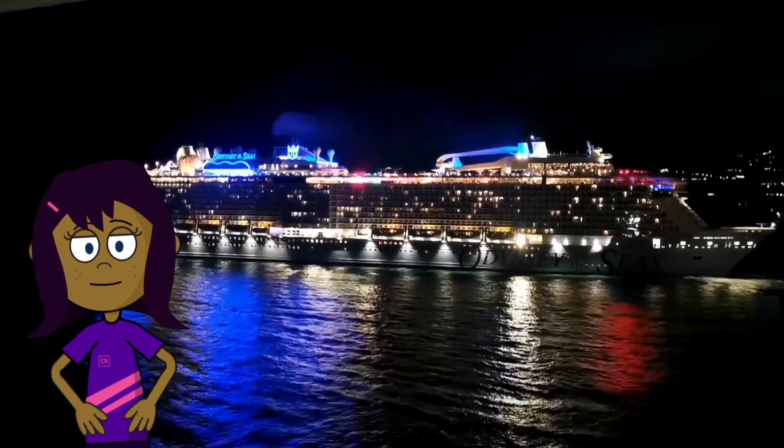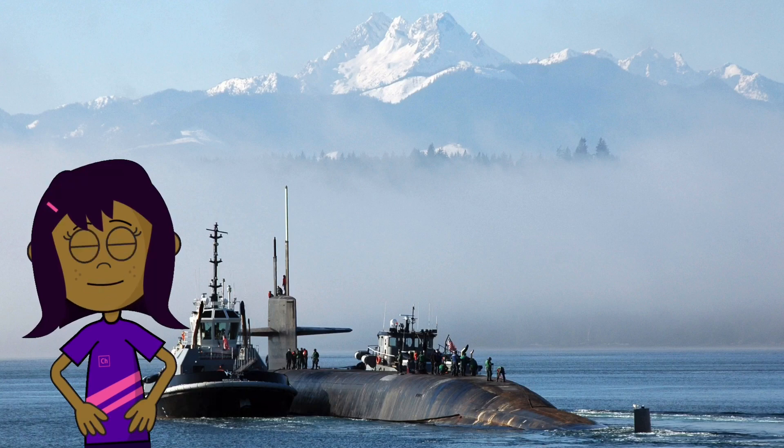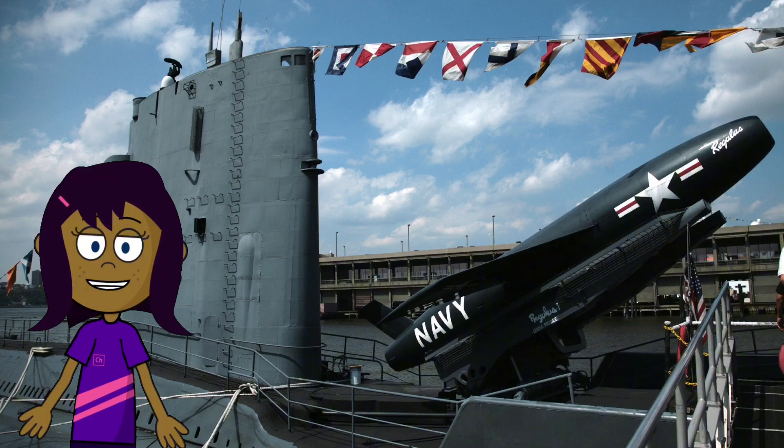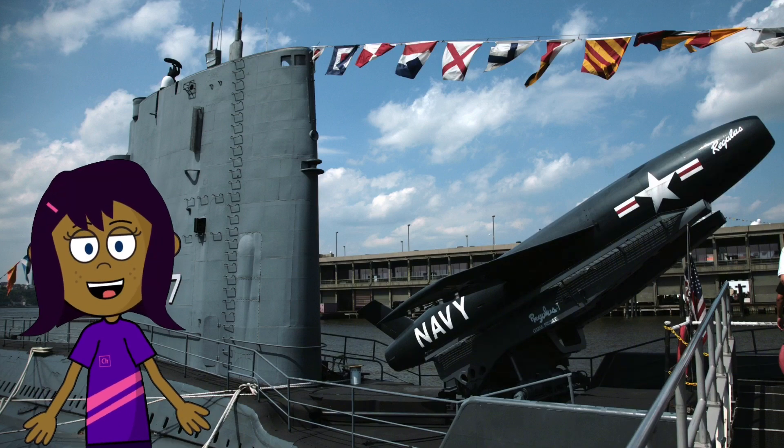Now, let's talk about submarines. They can dive deep underwater. Submarines use ballast tanks to control their buoyancy and explore the mysterious depths of the ocean. How cool is that?